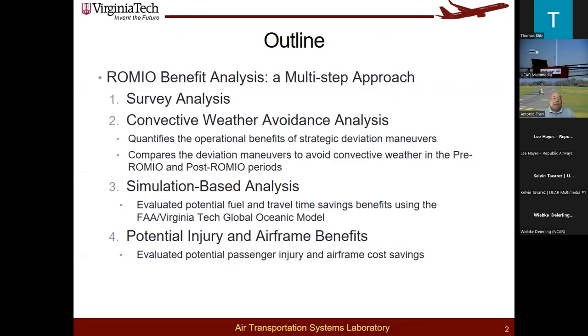The outline here is that I'm going to present four phases of the analysis. First, we did a survey. We conducted some convective weather avoidance analysis to quantify the strategic maneuvers that pilots perform using the ROMEO product. Then we programmed a fast-time simulator to characterize the savings or the travel time savings and any other benefits. Finally, there was a small injury and airframe benefits study to complement the fuel and travel time savings.